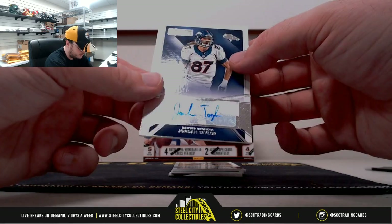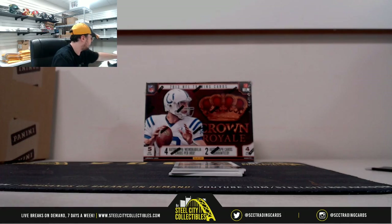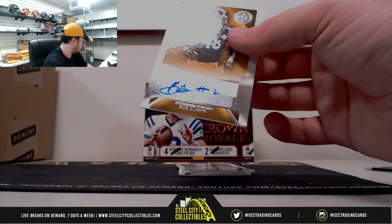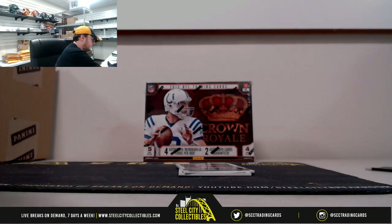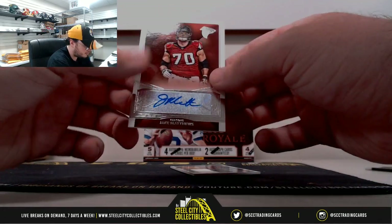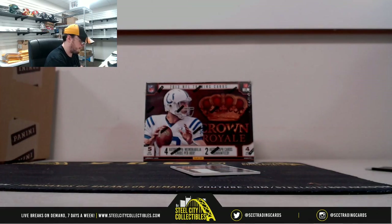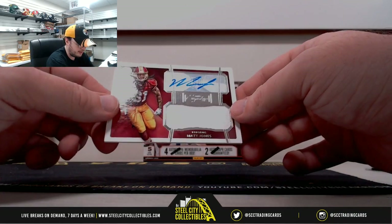Start out here with Jordan Taylor, rookie auto. Rookie auto, Bud Dupree, Pittsburgh Steelers. Jake Matthews, Atlanta Falcons. And Matt Jones, rookie jersey autograph for the Redskins.